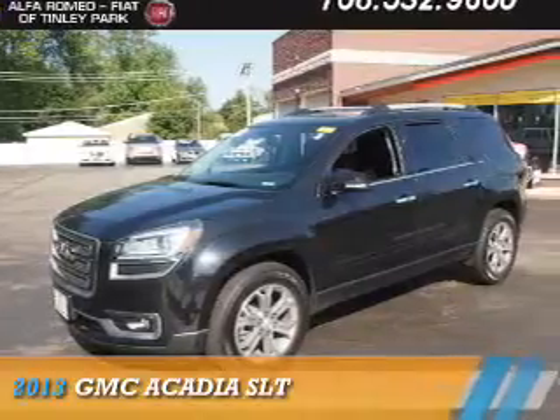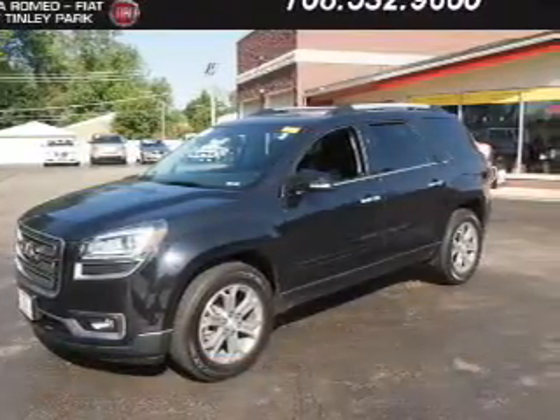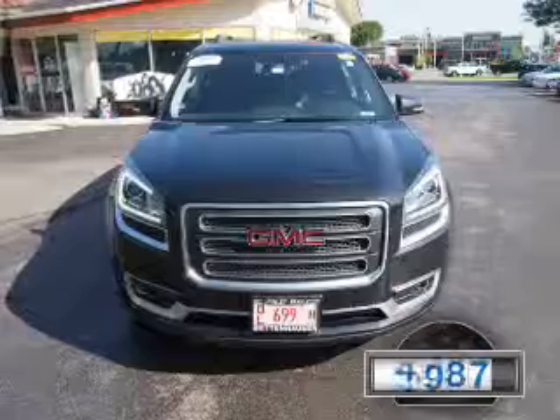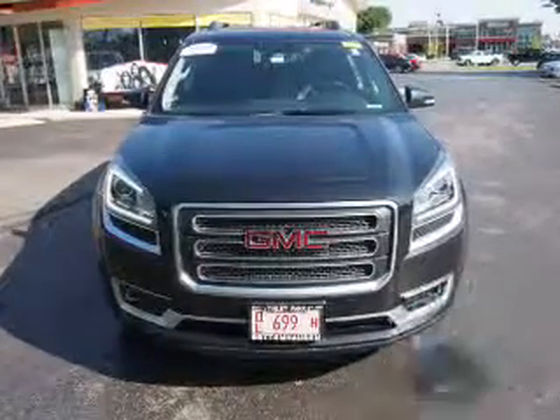Presenting the 2013 GMC Acadia. It's powered by front-wheel drive, a 3.6-liter six-cylinder engine, and an automatic transmission. With fewer than 30,000 miles, this vehicle has a long road ahead.